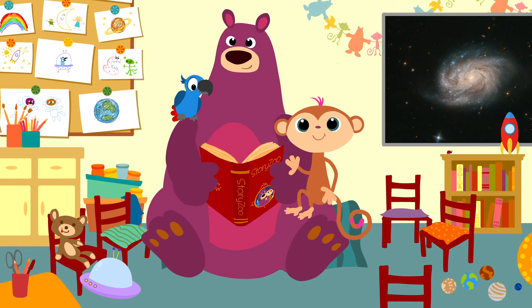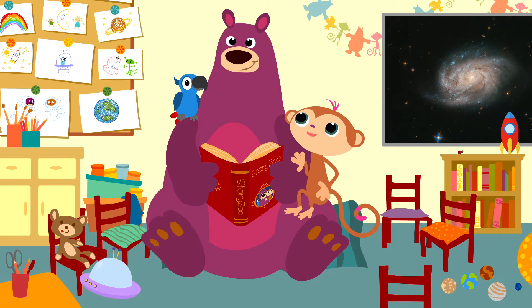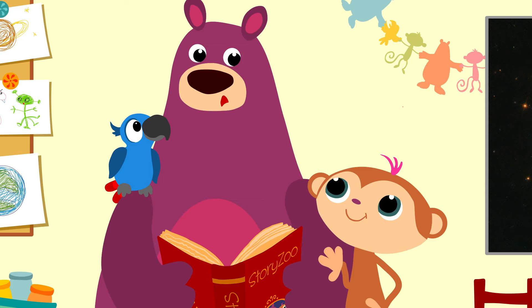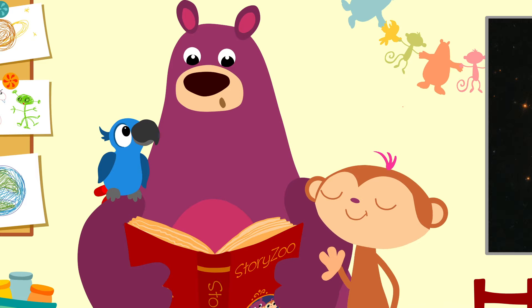Hello, everyone! Great to see you all again. Can we do something fun, Bugs? Mm-hmm, yes, of course. Today we're going to learn something about rockets.